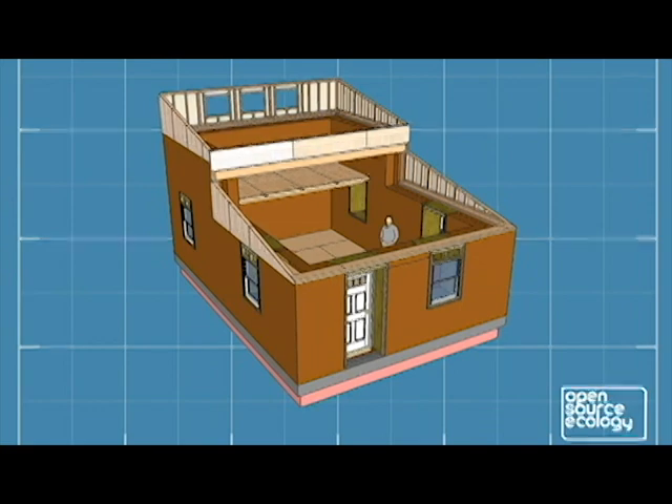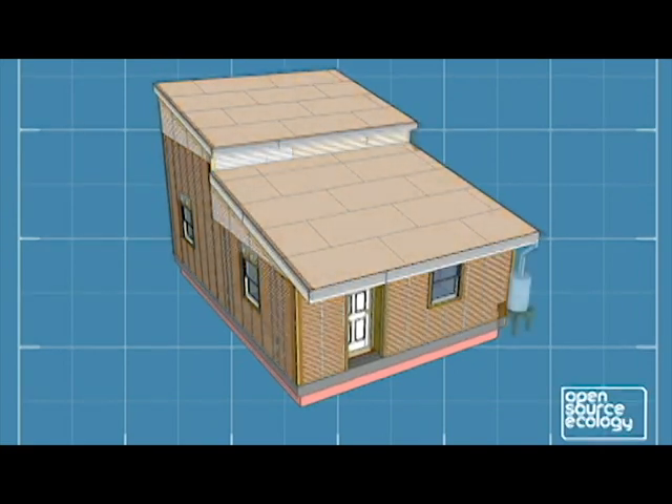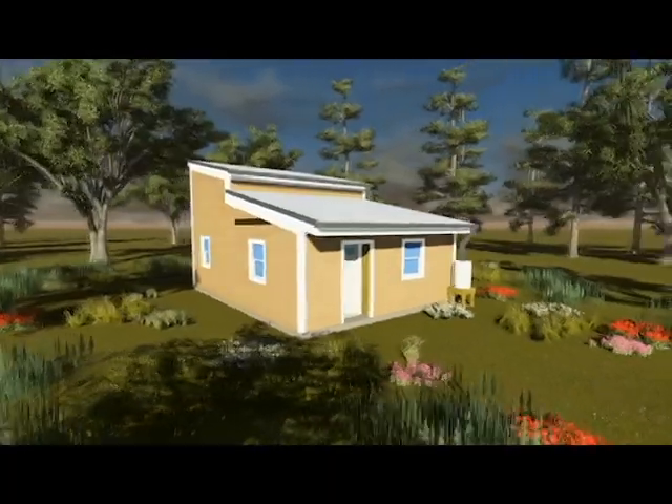The thermal mass will keep the house on average 15 degrees cooler in the summer, therefore lowering heating and cooling costs dramatically. The aesthetics of the compressed earth block allow for minimum interior and exterior finishing, furthering cost savings.